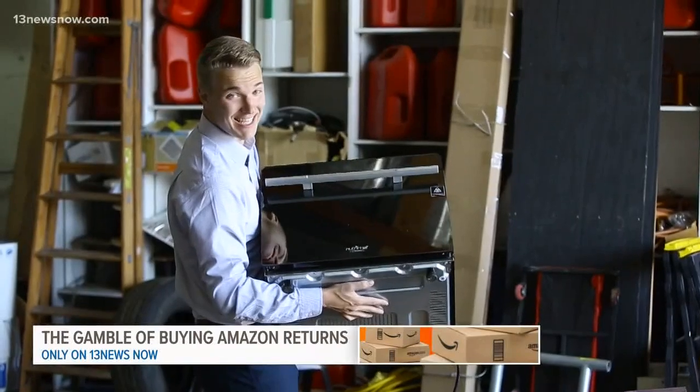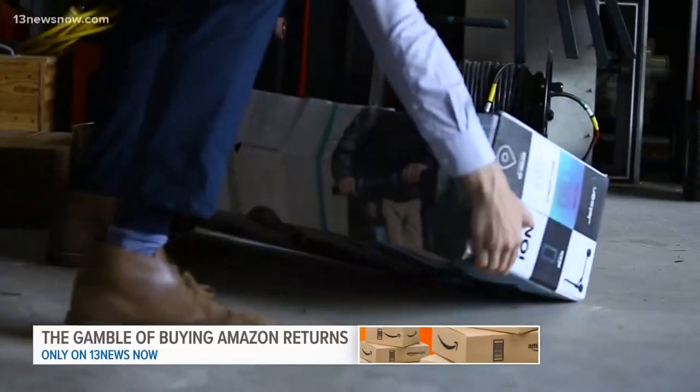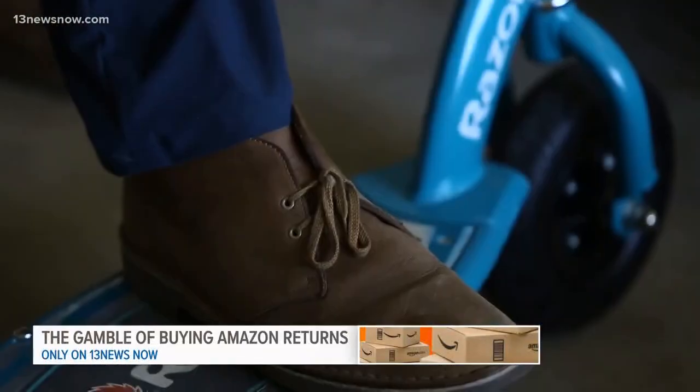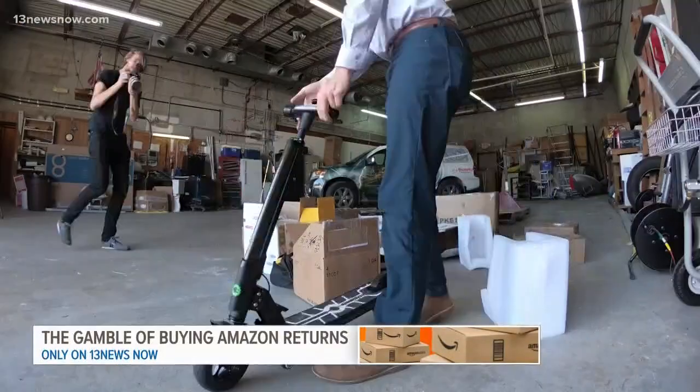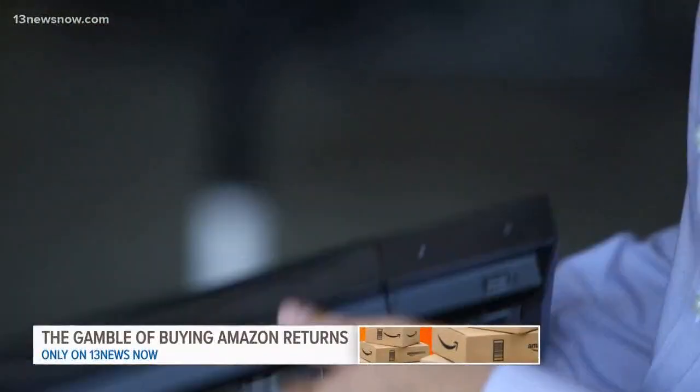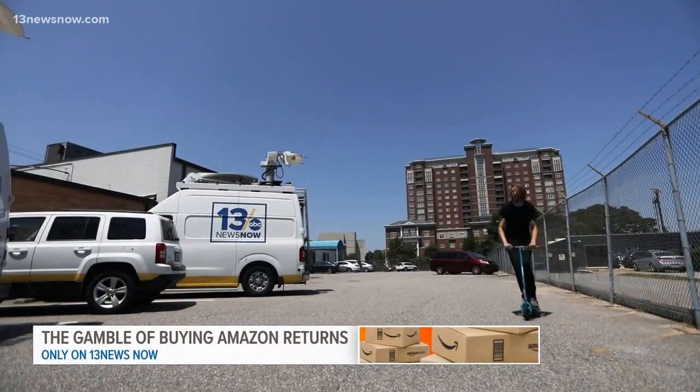That convection oven is very heavy. Then at the bottom of the pile, I found two large boxes and I knew we had something fun. We pulled out two electric scooters. After a few minutes, we put them together and they ran correctly. At this point, we realized we would need to test out most of the electrical items, so we packed up and then the next day brought the haul to my desk in the newsroom.